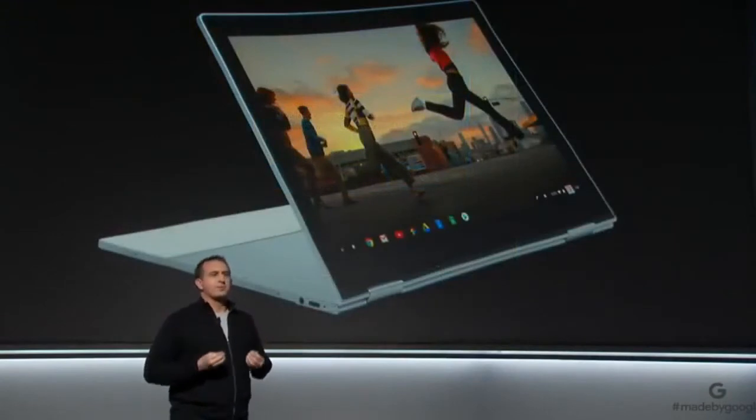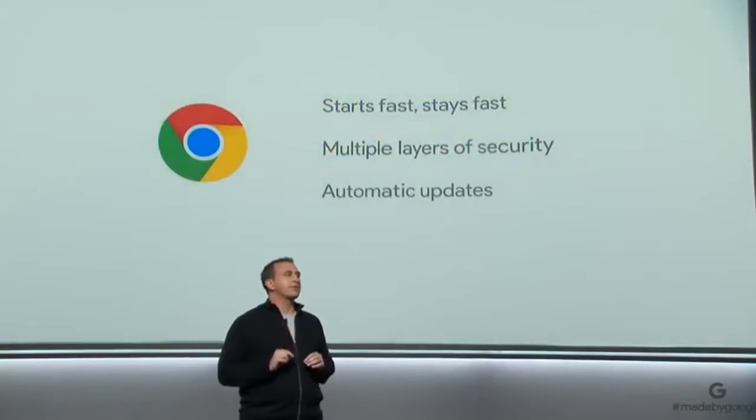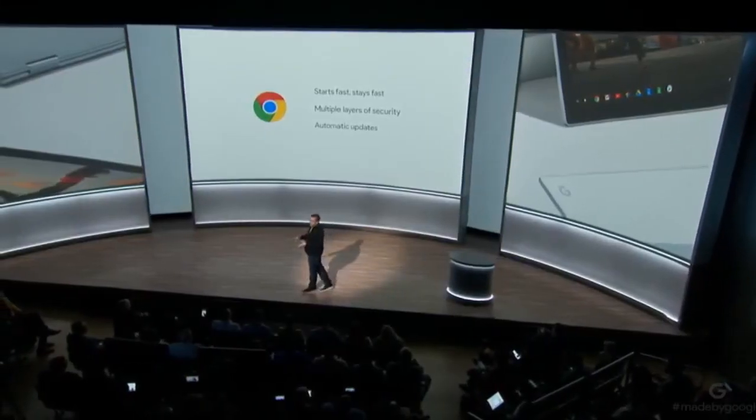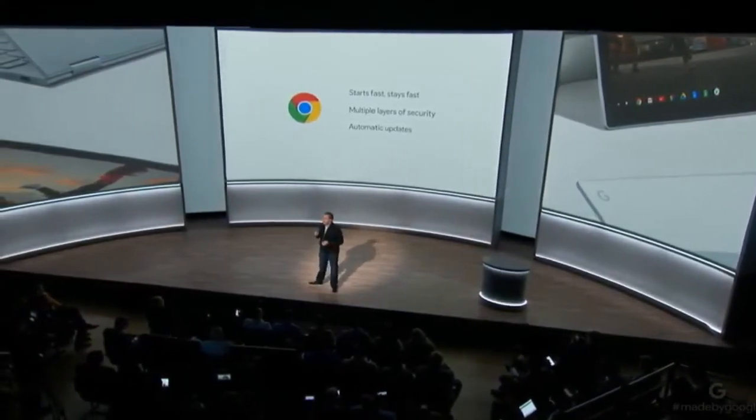Let's take a further look at the software experience inside Pixelbook. This laptop is fast — it starts up in seconds, stays fast throughout the day, and won't slow down over its lifetime. Chrome OS provides a more secure computing experience with multiple layers of security and automatic updates. No need to worry about manual downloads or annoying security patches to keep your machine safe. And your most important files are available on your local drive and securely backed up with Google Drive, so you can access them from anywhere, online or offline.